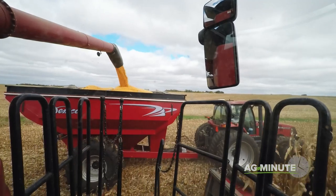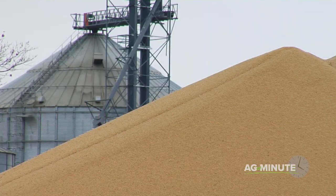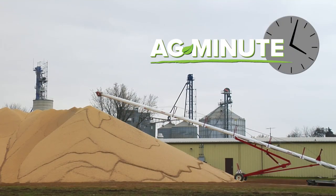However, we did have a big crop this last harvest season, so some piles are being picked up quickly to avoid spoilage that can come during the spring warm-up. With today's Ag Minute, I'm Darren Hefty.